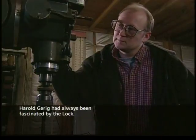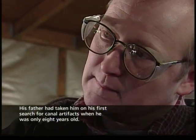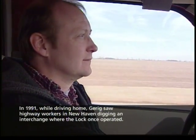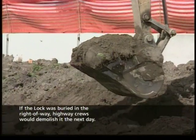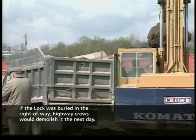Harold Gehrig had always been fascinated by the lock. His father had taken him on his first search for canal artifacts when he was only 8 years old. In 1991, while driving home, Gehrig saw highway workers in New Haven digging an interchange where the lock once operated. If the lock was buried in the right-of-way, highway crews would demolish it the next day.